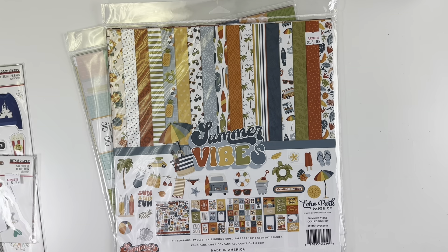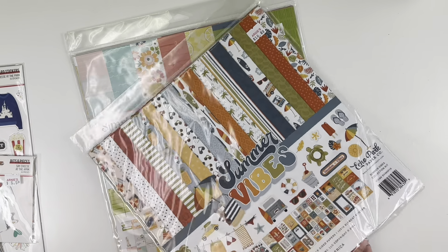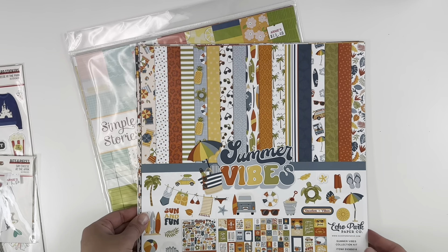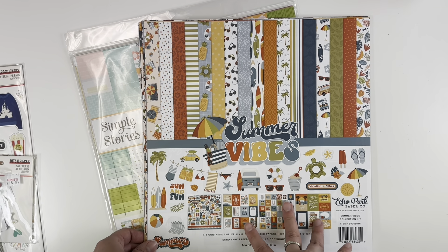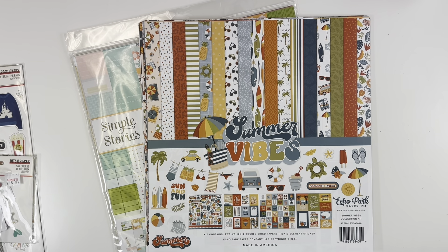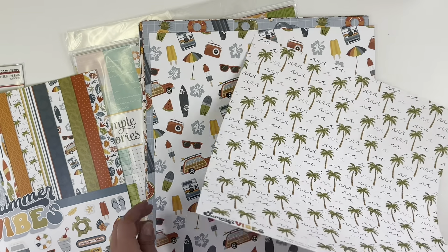This next one had been in my cart on pre-order and I just never pulled the trigger — I was really trying to be good and not order anything. This is Summer Vibes from Echo Park. My plan was to get the papers at the store while they were on sale, and then look for the embellishments at the Great Lakes Mega Meet. So I don't have any embellishments yet, but I'll probably have a haul video from the mega meet next week.